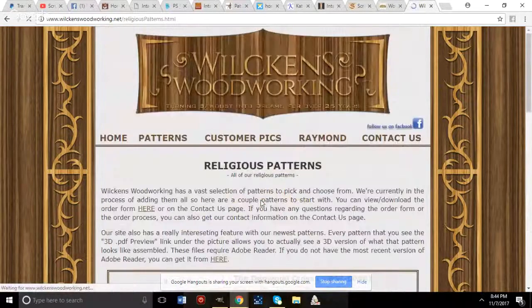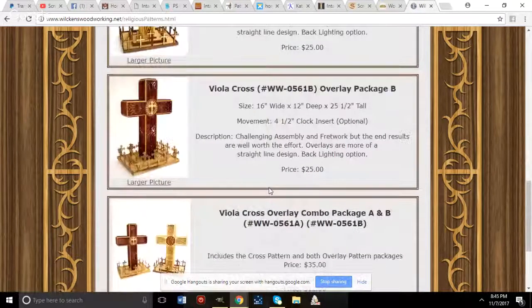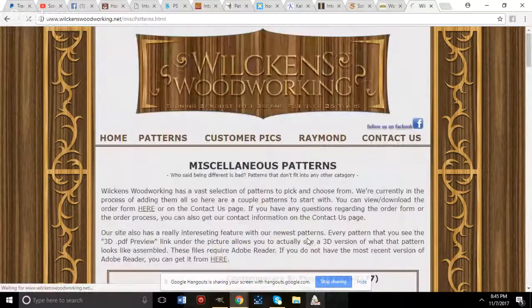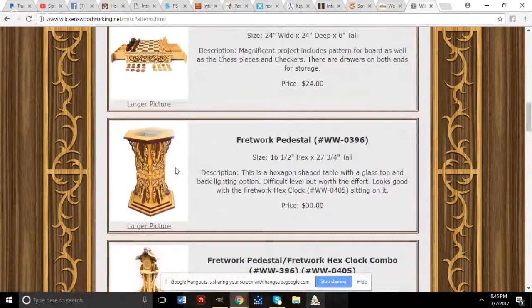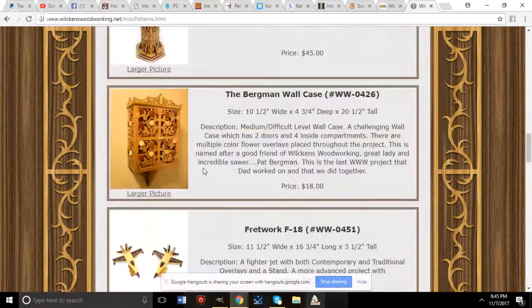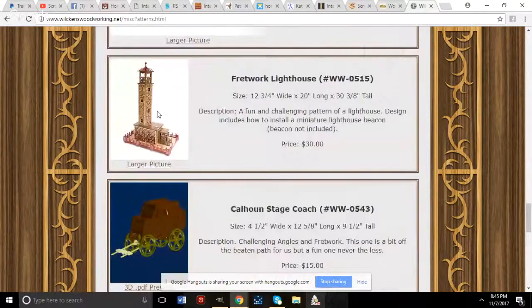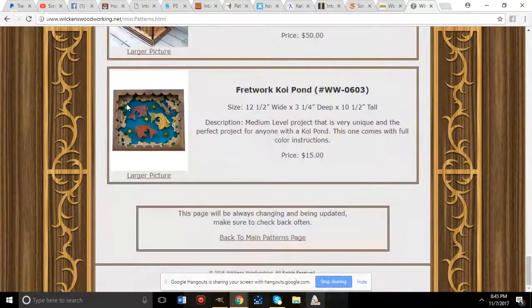Clicking on the Religious category on Dan Wilkins' site shows several cross designs. He also has airplanes and a really nice lighthouse pattern.